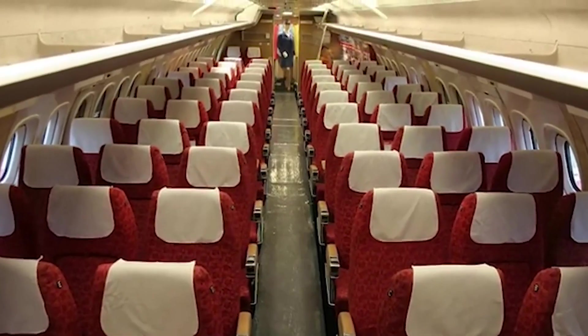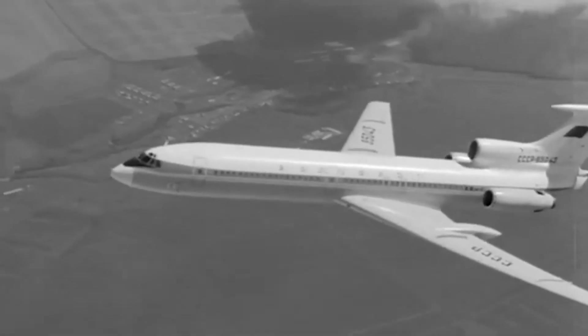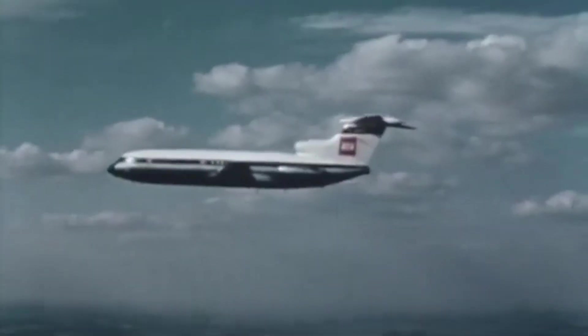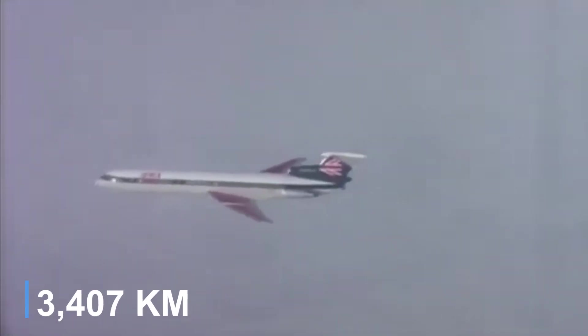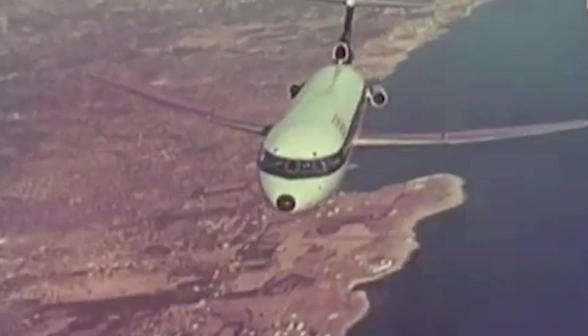The original version could accommodate between 100 and 115 passengers, while a later stretched variant, extended by 5 metres, increased seating capacity to 180 passengers. During its operational years, the Trident was among the fastest subsonic commercial aircraft, cruising at speeds over 610 miles per hour and offering a range of approximately 1,840 nautical miles. Initially, 15 units were produced and operated by carriers such as Kuwait Airways, Iraqi Airways, and Pakistan International Airlines.